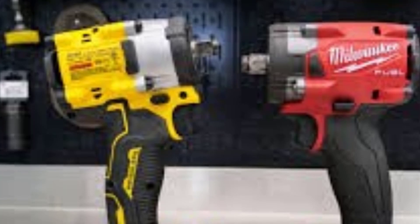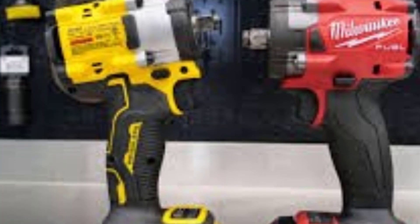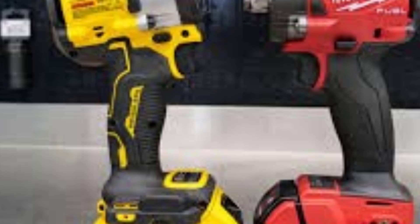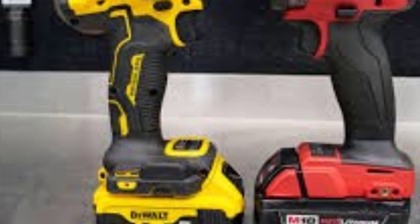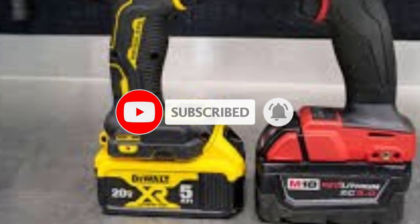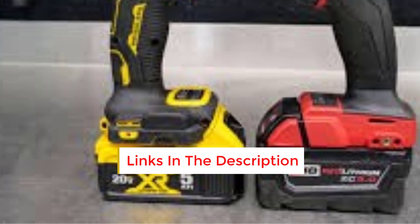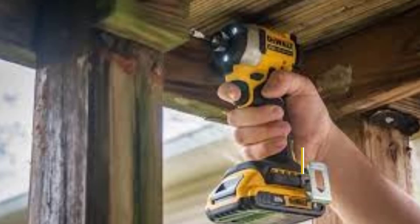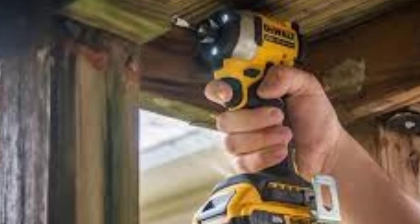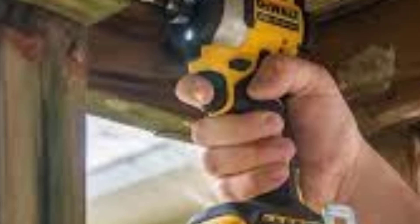Compact Design: True to the Atomic name, this tool is very compact, measuring only 5.5 inches in length and weighing around 2.5 pounds without the battery. This makes it easy to maneuver in tight spaces, such as when working under vehicles or in confined construction areas. Variable Speed Trigger: The variable speed trigger allows for precise control over the torque and speed, essential for tasks requiring finesse. The tool offers three speed settings to match various applications. LED Light: The built-in LED work light is strategically placed to illuminate your work area, improving visibility in dark or confined spaces.